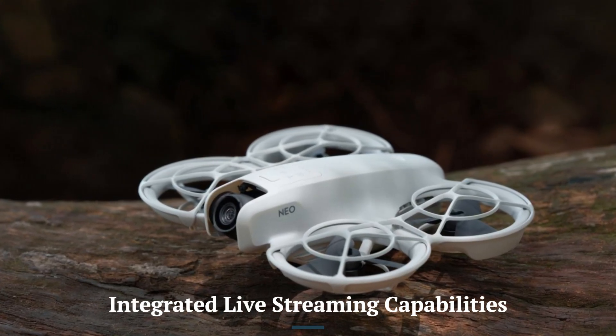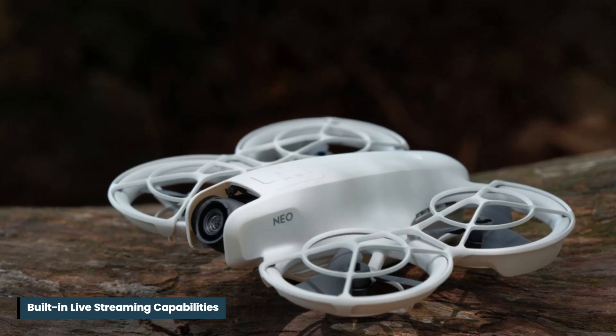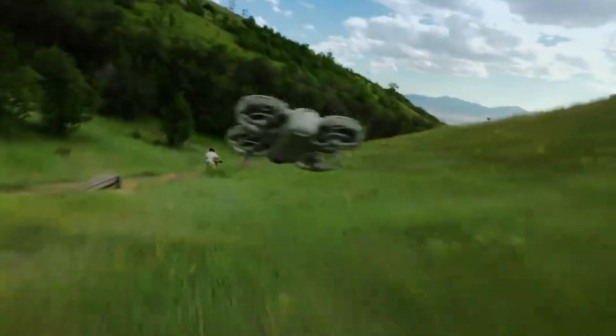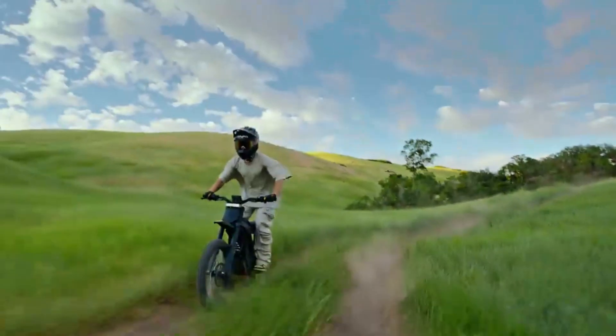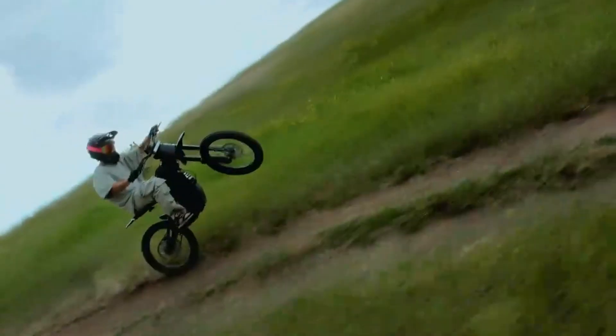Integrated live streaming capabilities. The Neo 2 introduces built-in live streaming features, allowing users to broadcast their flights directly to platforms like YouTube or social media. This real-time sharing capability enhances its appeal for content creators, offering functionality not commonly available in older DJI models.